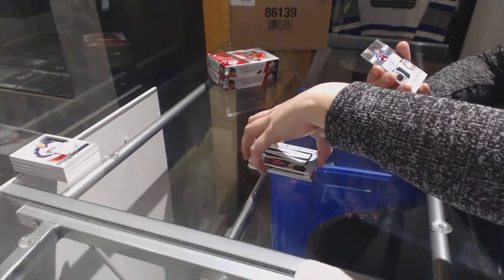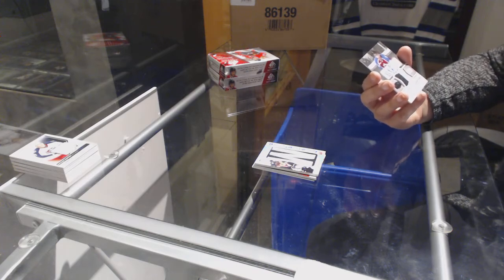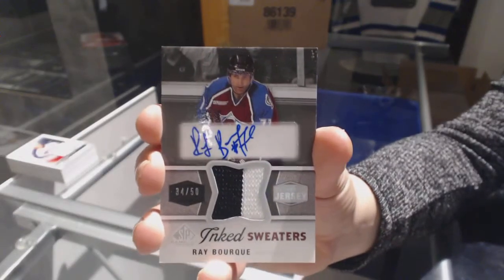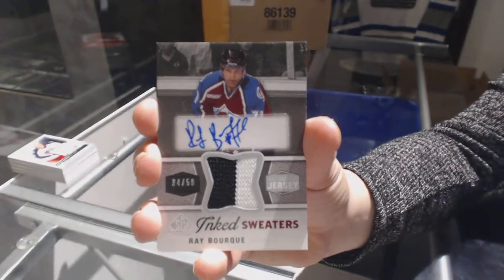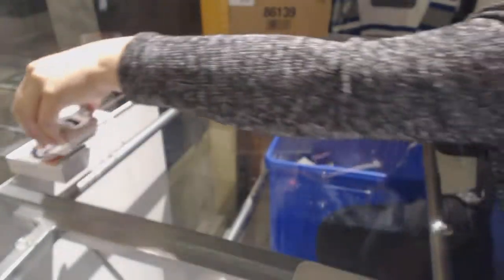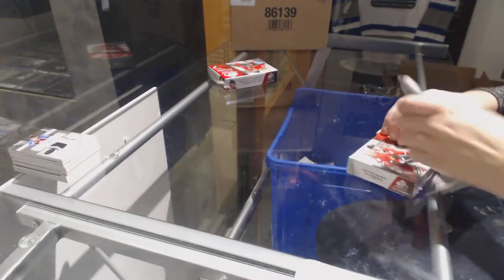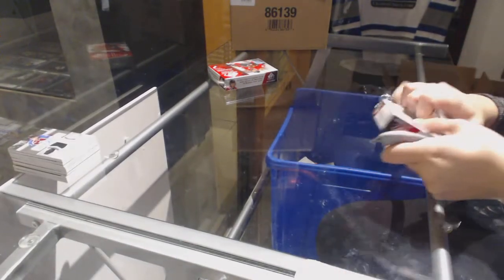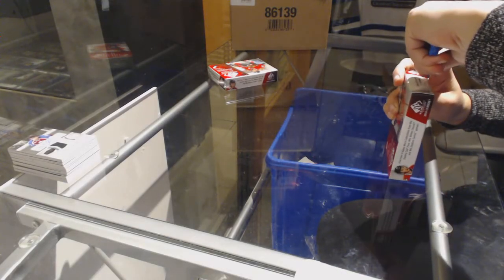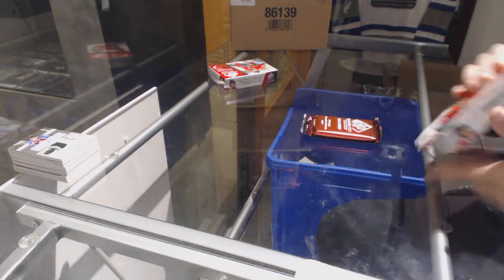And we've got an inked sweaters jersey auto number to 50 for the Colorado Avalanche, Ray Bork. On to box four.